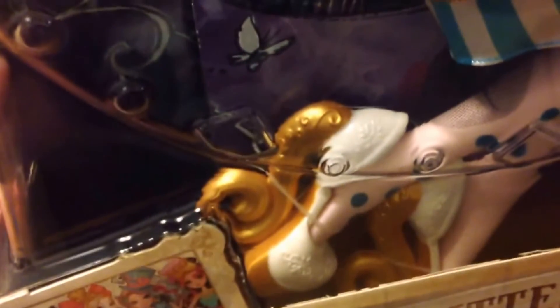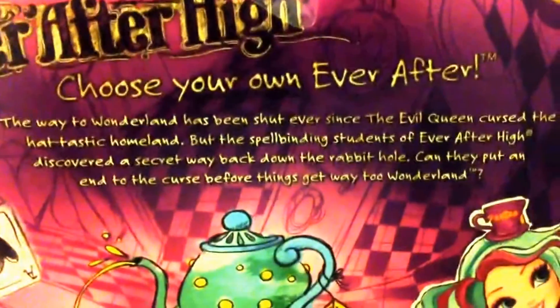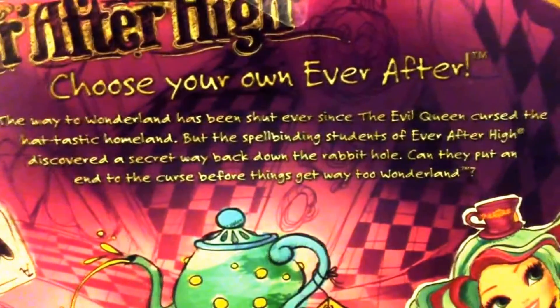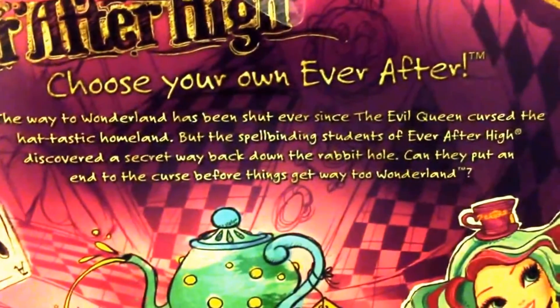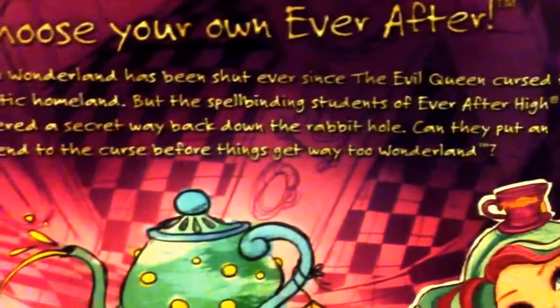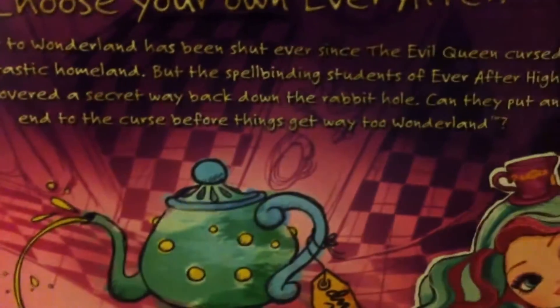Now in terms of the back of the box — 'Choose Your Own Ever After' — you can see there are some details. 'The way to Wonderland has been shut ever since the Evil Queen cursed the hat-tastic homeland.' And there are some more details if we go down to the bottom here.